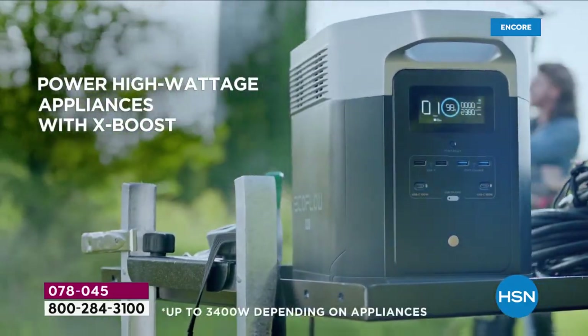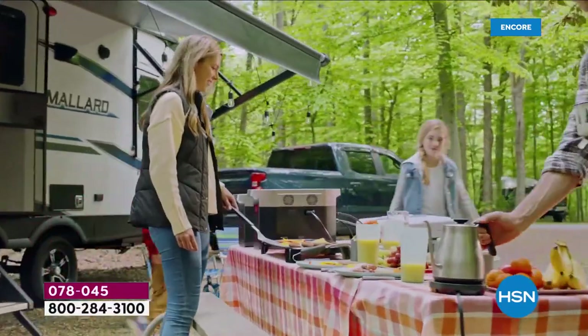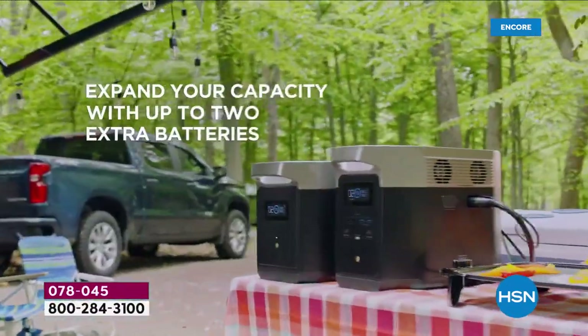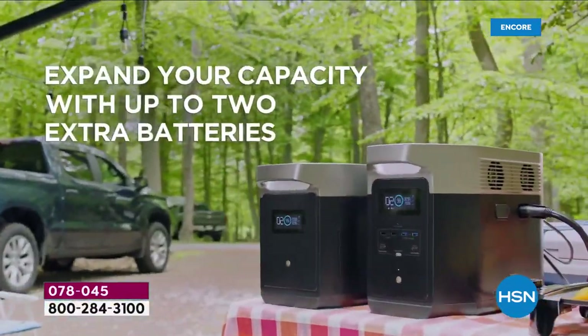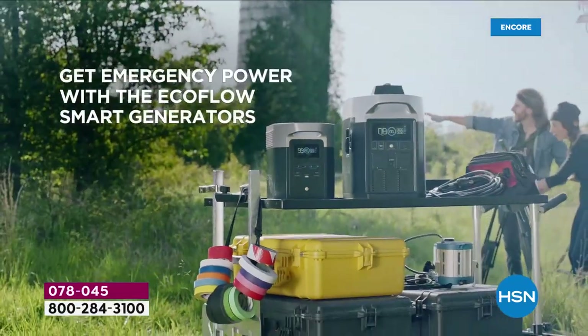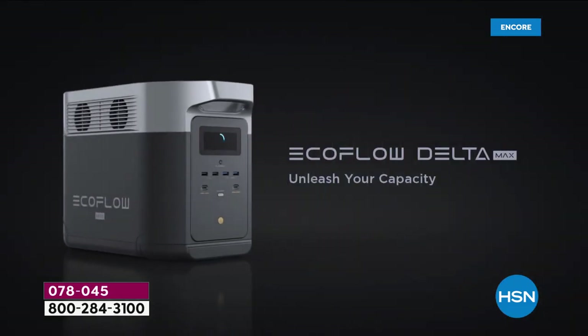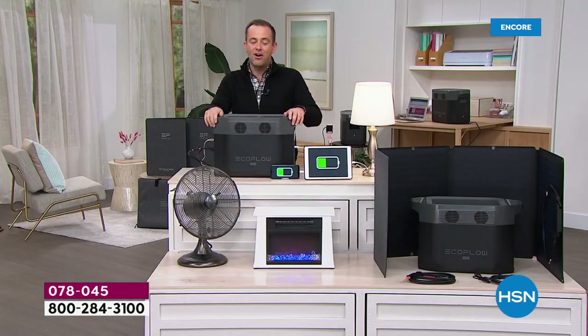This is an extraordinary machine making its mark on HSN tonight. For the good times — camping, RVing, tailgating, taking it to the beach — we've got portable power for all the things we may need. And for those moments at home where we desperately need that extra power, well, we have got it.